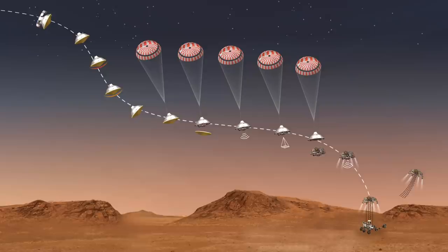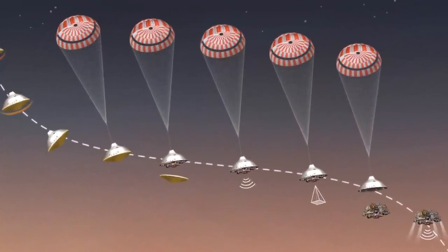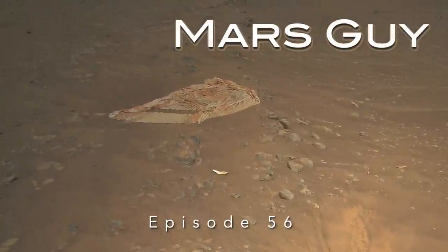The Perseverance rover was delivered safely to the Martian surface thanks to a complex set of components, including a parachute and backshell. Now Ingenuity has scoped out what became of them after they did their job, on this special episode of Mars Guy.